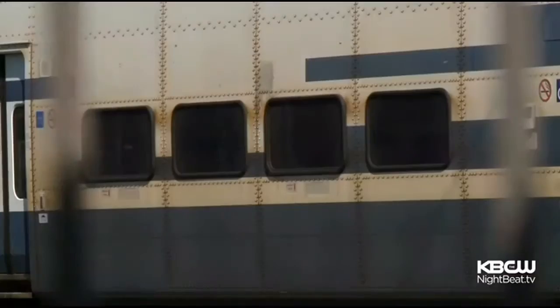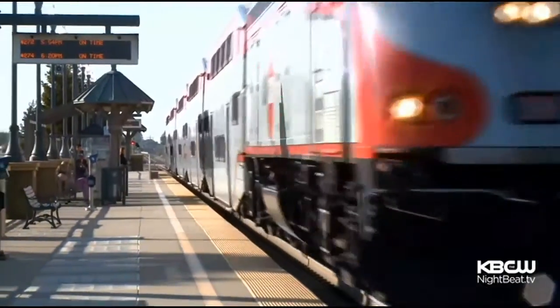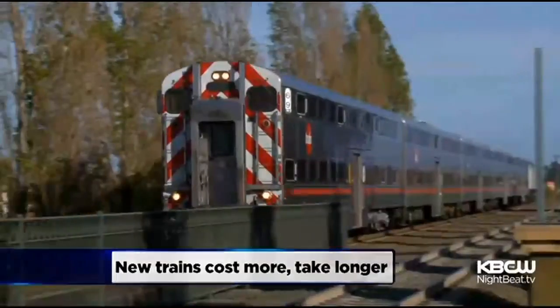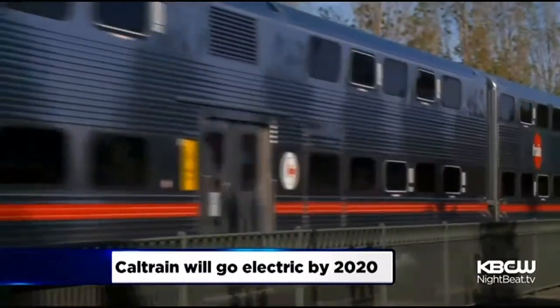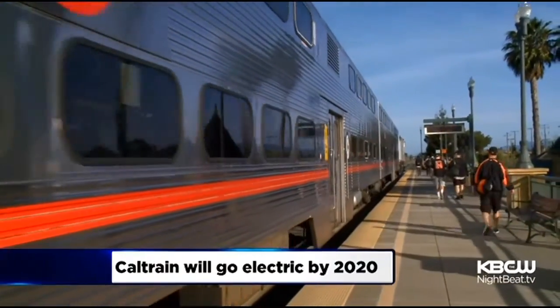Caltrain is paying $15 million to buy and refurbish the Metrolink cars. New cars would cost much more and take years of environmental reviews and public hearings. Besides, Caltrain plans to make its system electric by the year 2020, so it only needs a temporary solution to crowded rail cars.